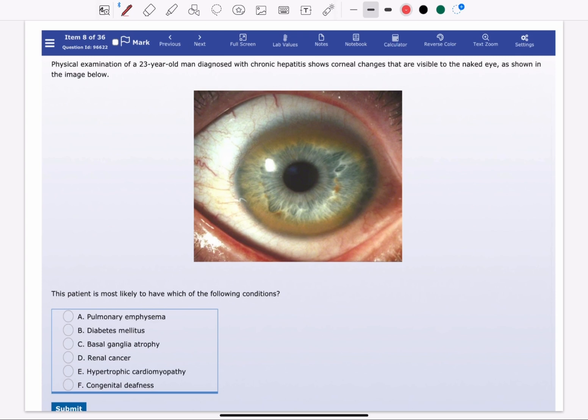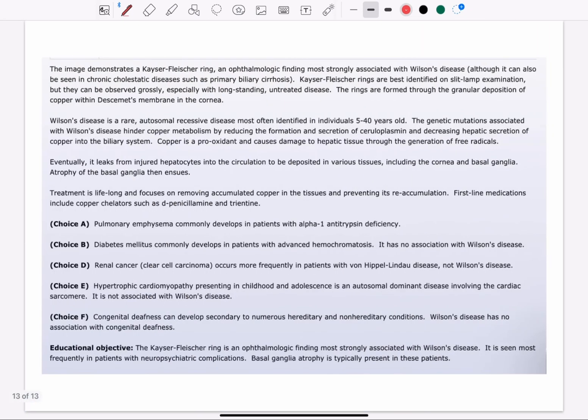So eventually copper is going to leak from the hepatocytes and be deposited in various tissues such as the cornea and basal ganglia, and that's why the answer here is basal ganglia atrophy. This is the explanation and thank you for watching.